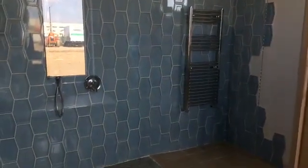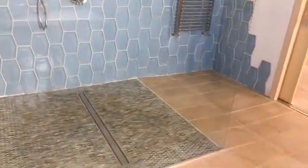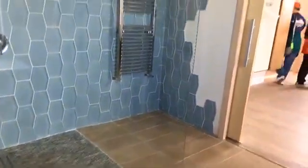In the shower, we have a radiant towel rack. Our radiant floor system throughout the house also loops into this towel rack, so your towel is nice and warm after your shower.